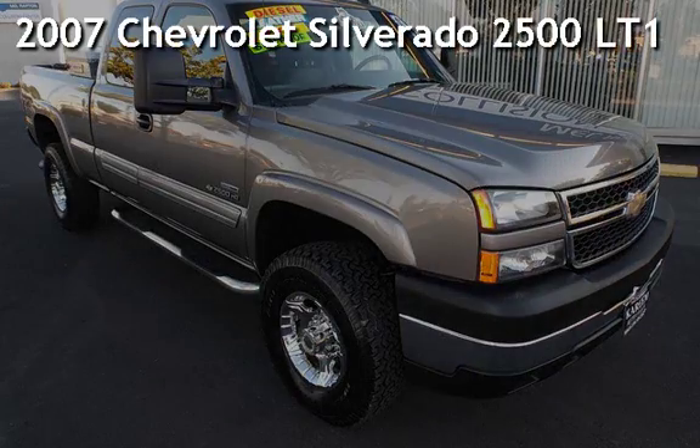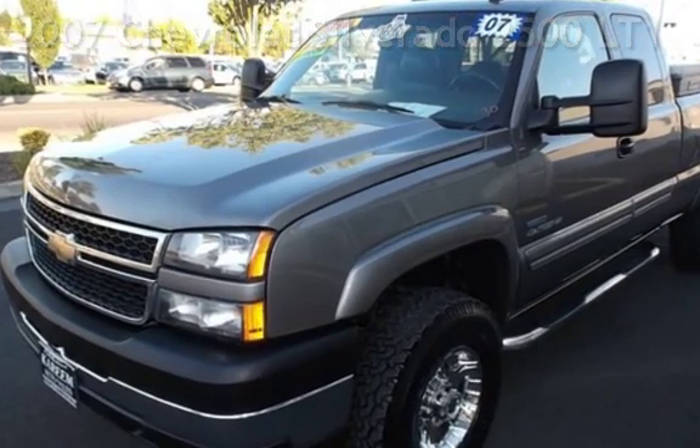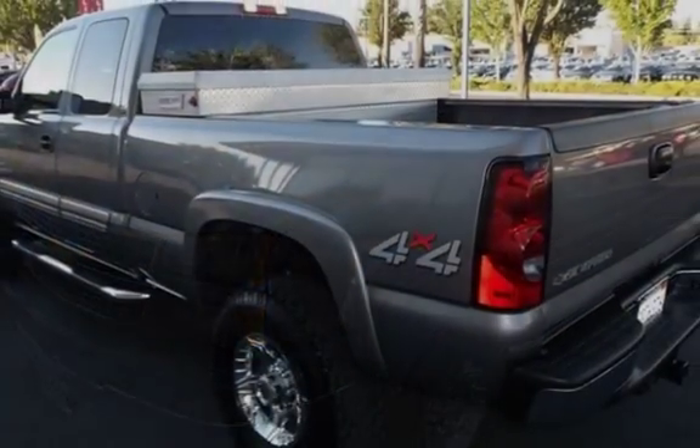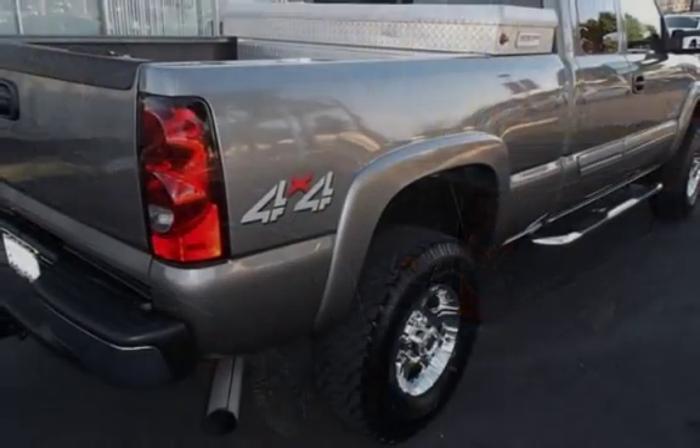Presenting a pre-owned 2007 Chevrolet Silverado 2500. This four-door truck has an eight-cylinder, 6.6-liter V8 engine, with four-wheel drive, and an automatic transmission.